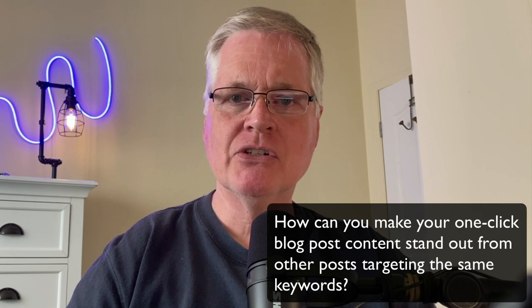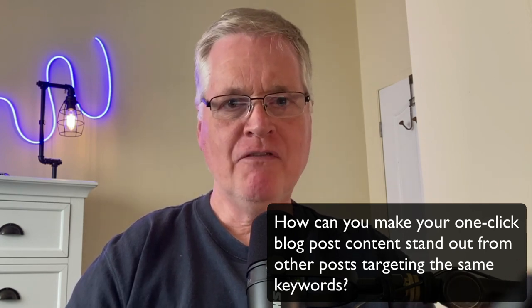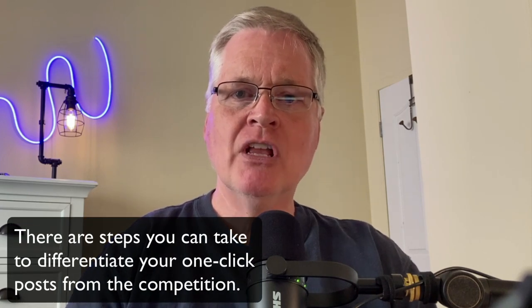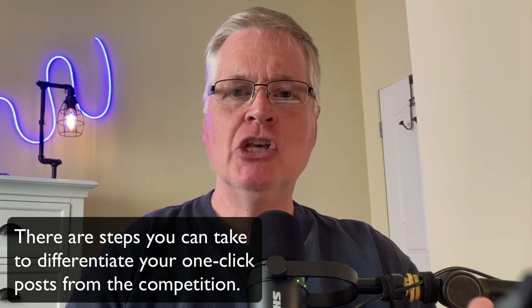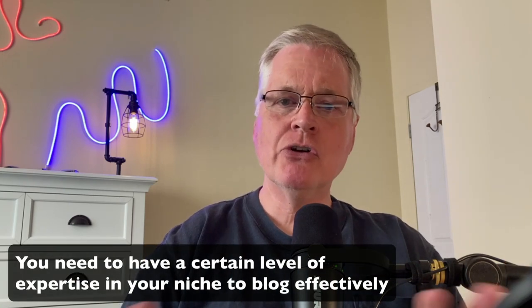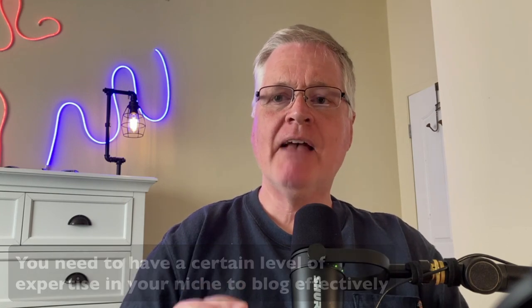You have to do something to differentiate your blog content from all the others. Even though GPT-3.5 content is very good and GPT-4 is even better, there's lots of work that you can do on a blog post to make sure that you hold your rankings and stand out. You have to have at least a cursory knowledge of the topics you're writing about and some sort of expertise you can apply to these posts.